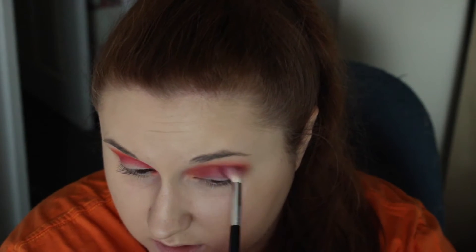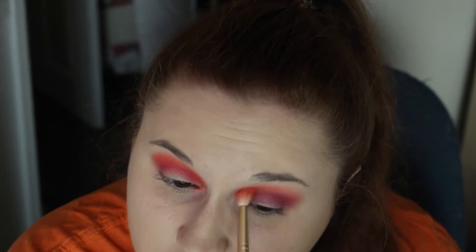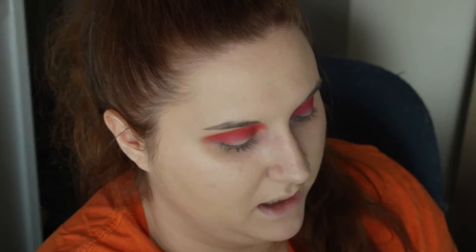This purple definitely isn't showing up too purple on this eye — it's showing up a little more brown. The more I add and the more it blends, the more it shows up. Going back in with the orange, just making sure we don't lose that vibrancy. Those two kind of blended together and made a brown-looking effect, which isn't too bad. What do you expect when you mix those two colors together?